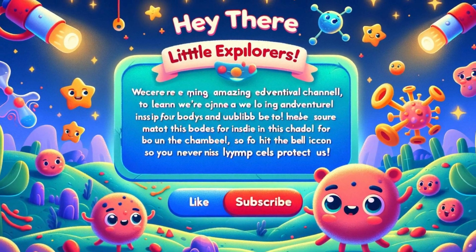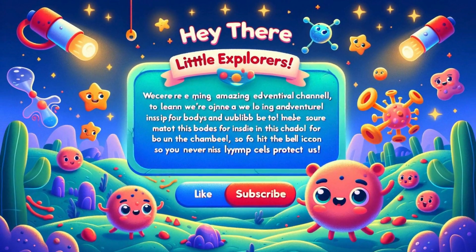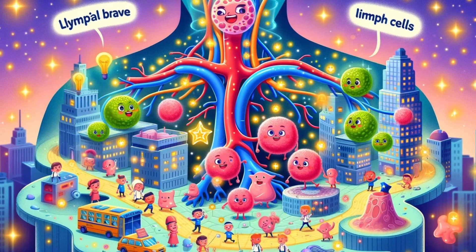Hey there, little explorers! Welcome to Bio Stories channel. Today we're going on an amazing adventure inside our bodies to learn how brave lymph cells protect us. Make sure to like this video and subscribe to our channel for more fun and educational tales, and hit the bell icon so you never miss a new adventure.